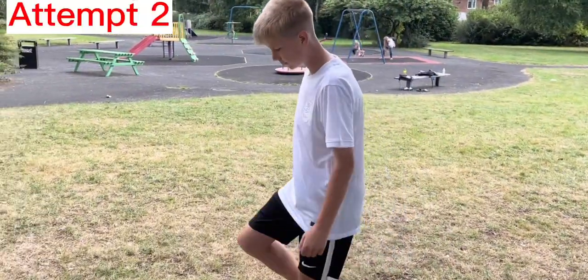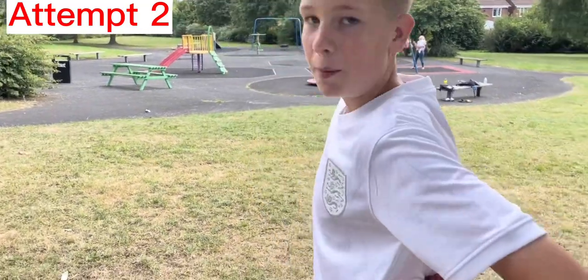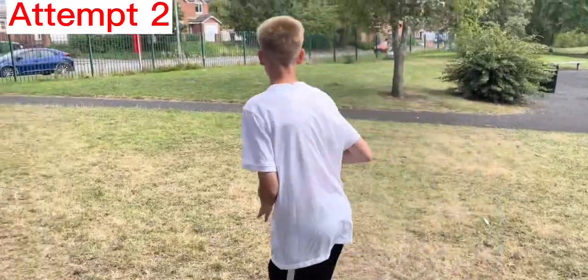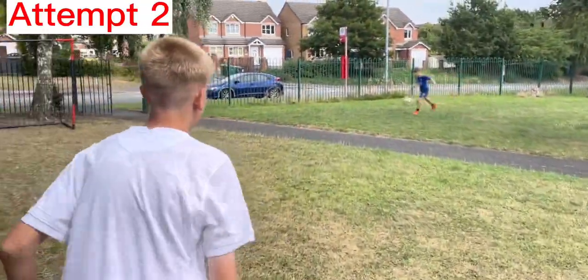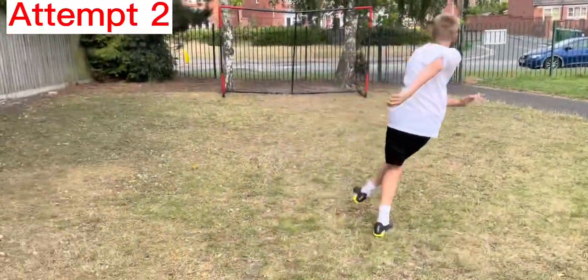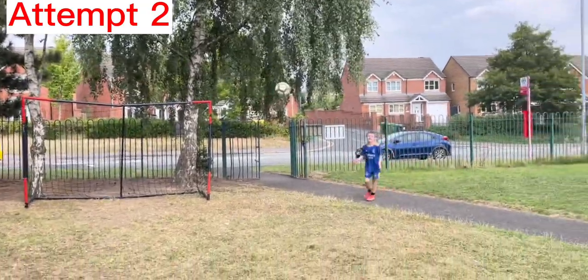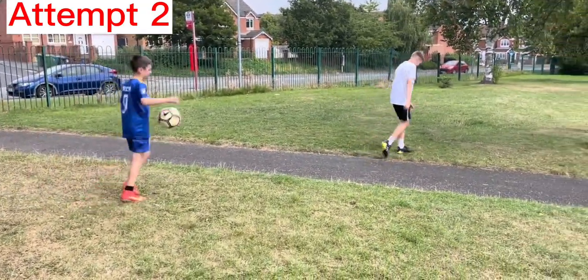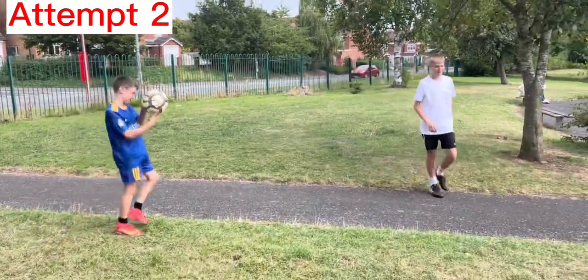Attempt number two — wasn't the greatest first attempt, can I do it? Second attempt — Dobson to Bakayoko — Dobson, Dobson, Dobson — oh, bloody hell. Nothing more to say.